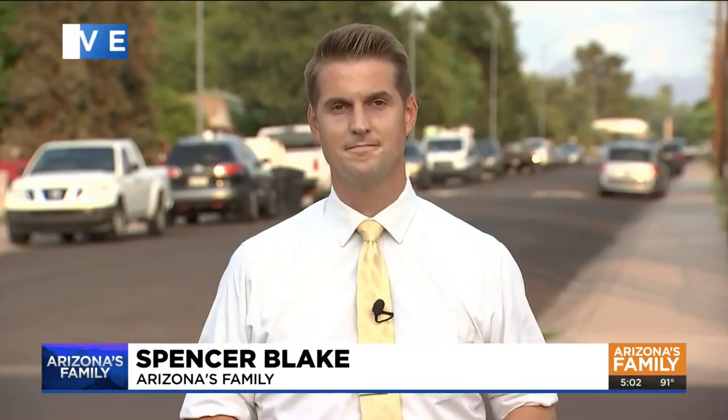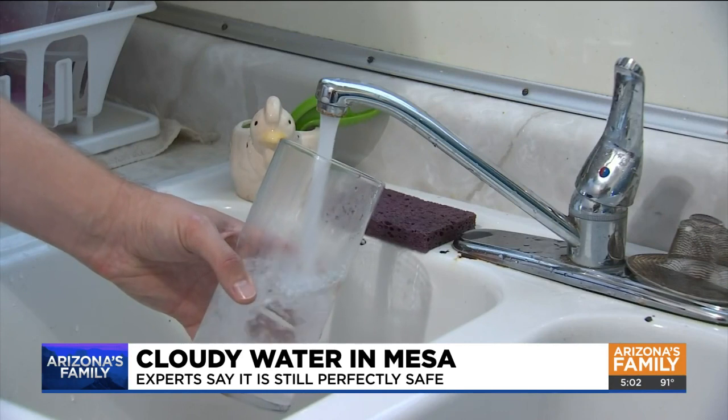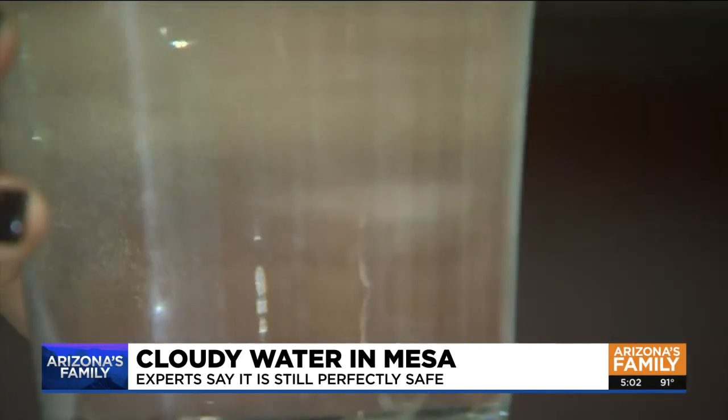Spencer Blake, live in Mesa, to explain what's going on. Rest assured you can still drink that water safely, but it might have that cloudy look to it for a few months. The next time you fill a glass, don't be surprised if the water looks a bit different — not completely clear. You may potentially see some cloudiness coming out of your tap water.